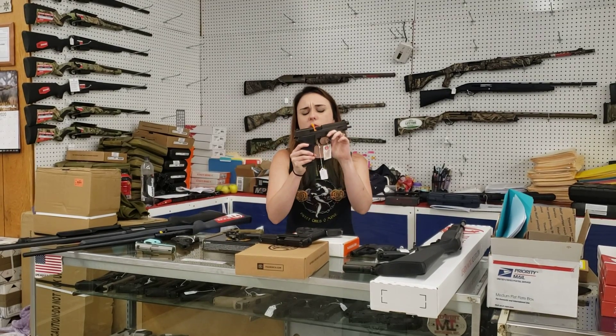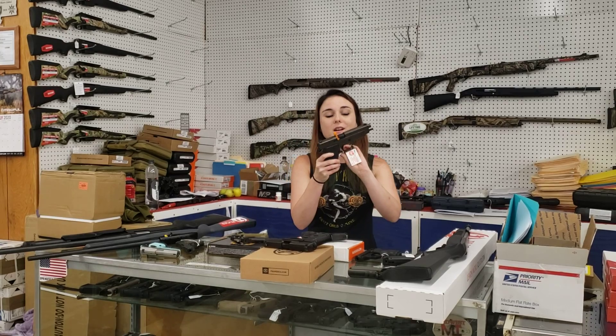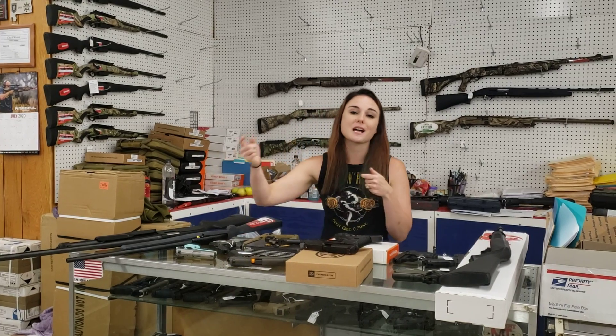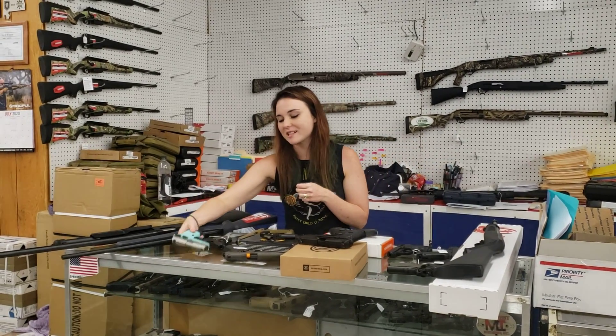For my SIG fans — I know somebody was calling me looking for a $2.20 10mm Legion. I've got one in stock, y'all. I can't say those prices over the phone, so definitely come in. We've also got the P320 Legions, P229, P226, and standard P320s in stock. Come in and check out our SIG collection.